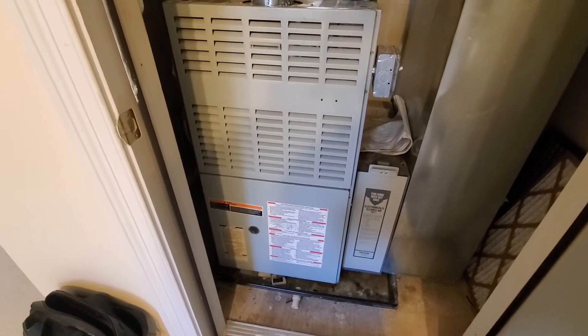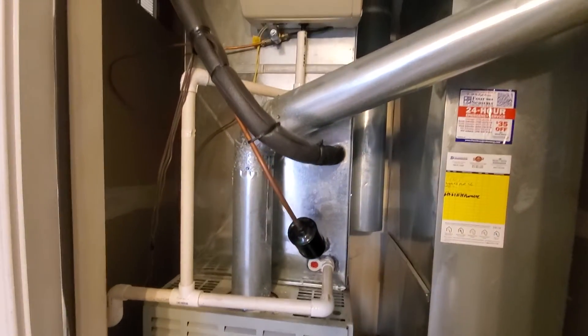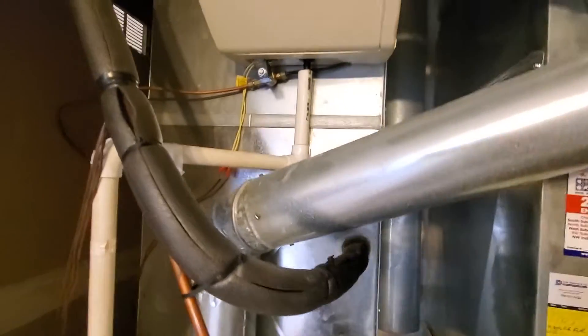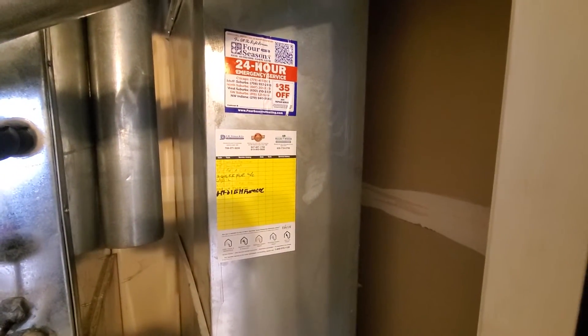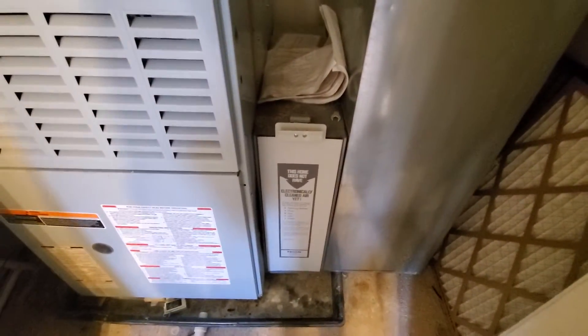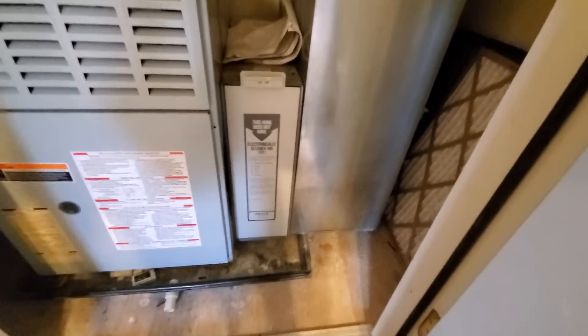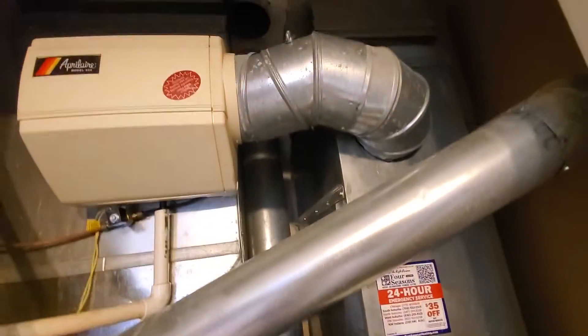110,000 BTU is your existing. It's 21 inches, 80% efficiency. Your big supply trunk here, the supply channel is at 20 by 20. And your return is 24 by 12. You have a filter rack here — it's just got a standard 20 by 25 by one inch filter in there that they use. Existing humidifier.